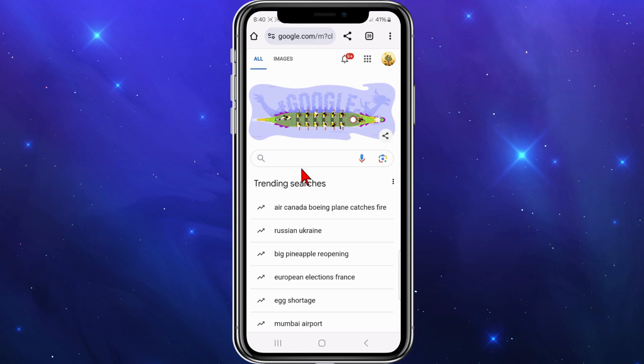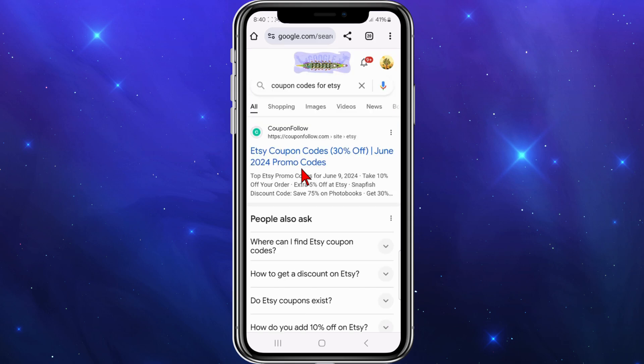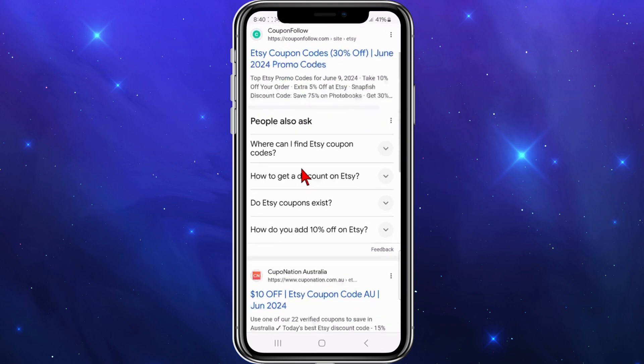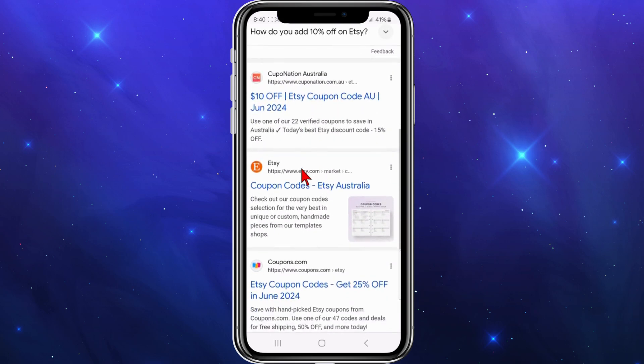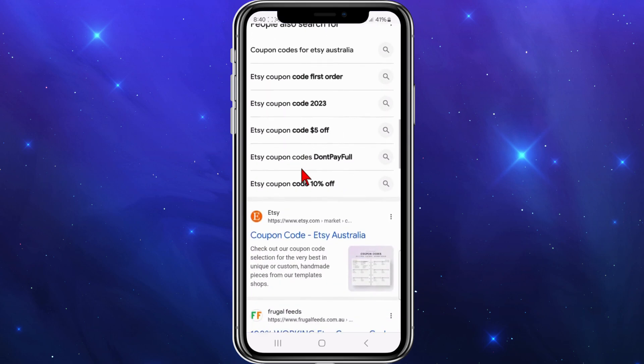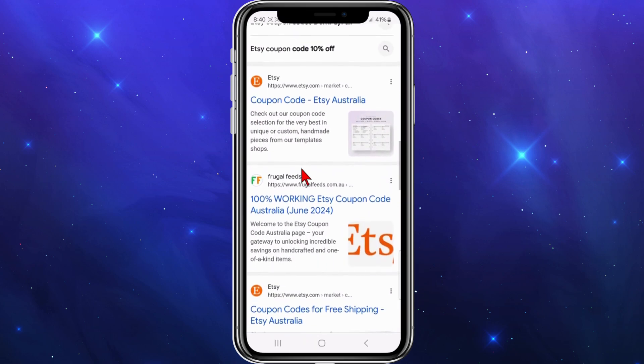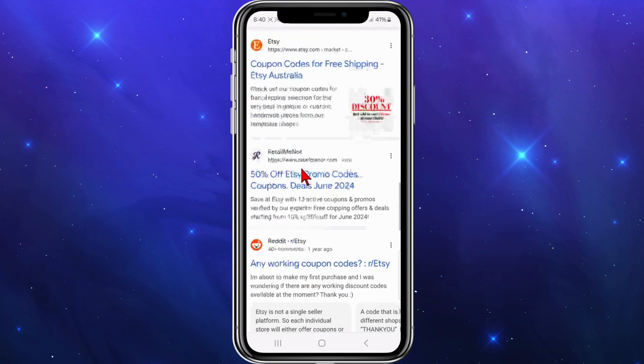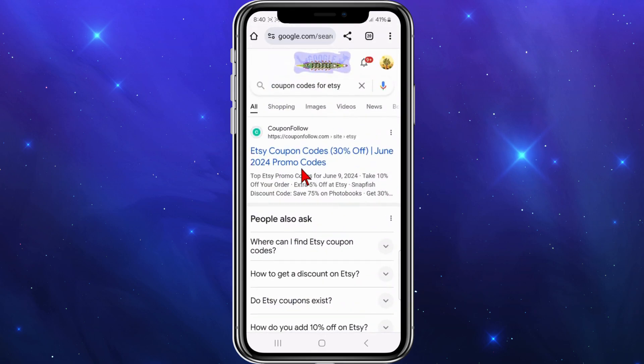Go to Google, and once you're inside Google, type in 'coupon codes for Etsy.' Once you've done that, you'll see a lot of third-party websites — you've got Coupon Follow, Coupon Nation, Coupons.com, Frugal Feeds, RetailMeNot, and even Reddit.